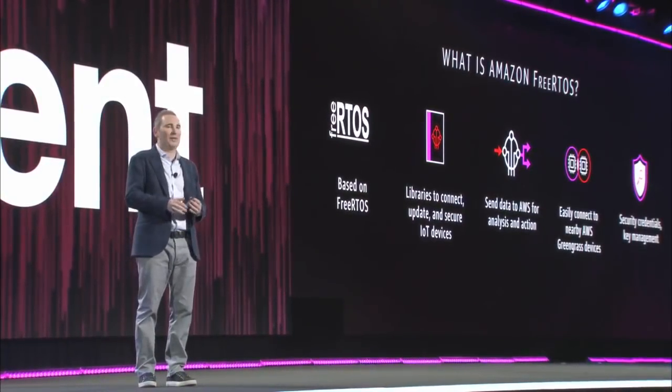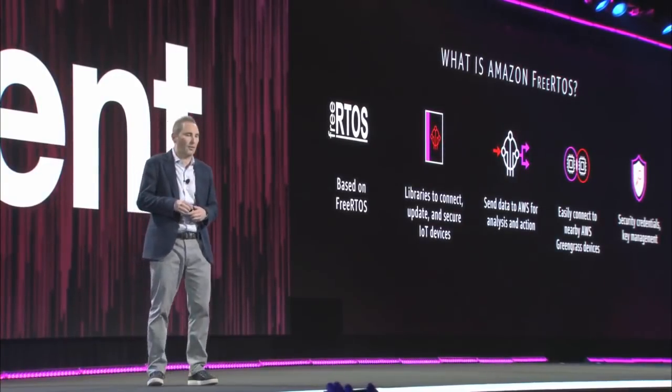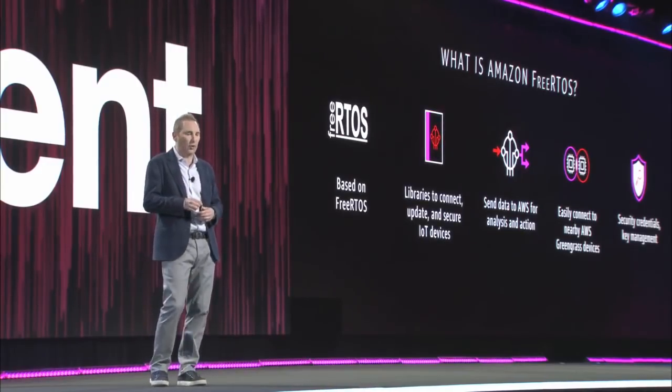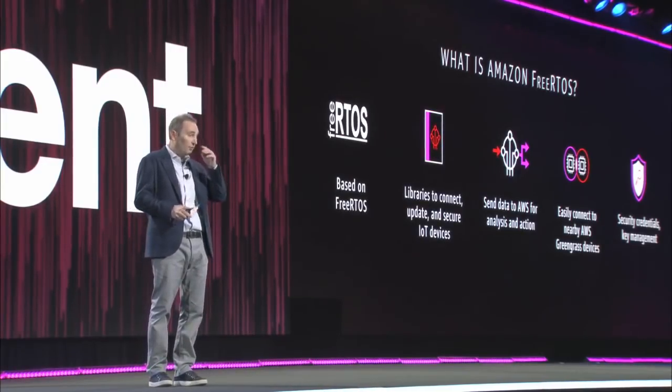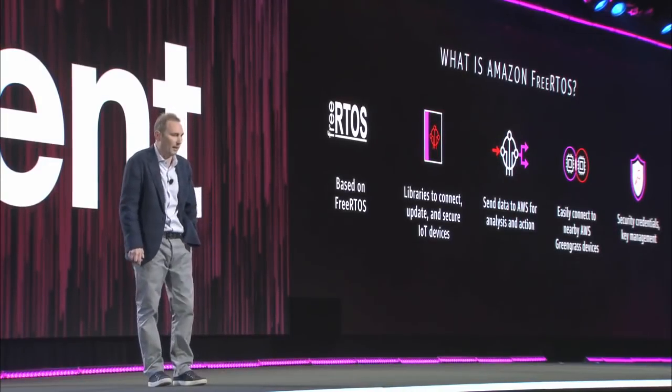It's easy to use. If you have an existing device, you can just download Amazon FreeRTOS from our console. We already have an array of supported microcontrollers with companies like Texas Instruments and NXP Semiconductors and STM Microelectronics and Microchip.